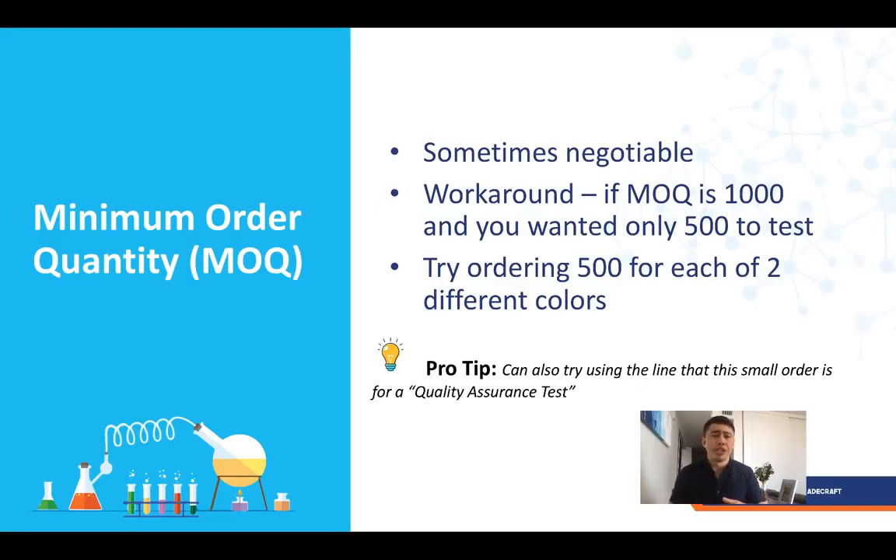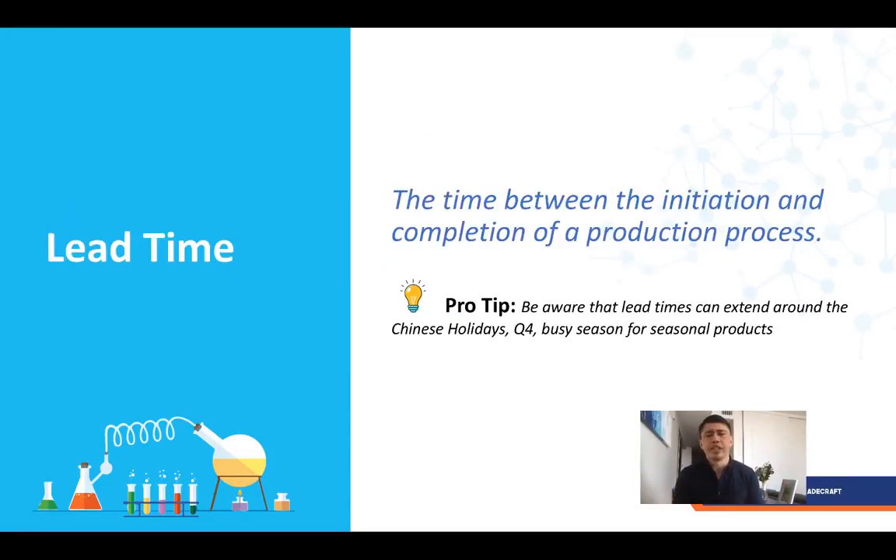Minimum order quantity, or MOQ, is the minimum number of units you need to order to start production with your manufacturer. Sometimes it's negotiable. If they're asking for 1,000 but you only want 500, you can get creative — for example, do 500 units in two different colors, totaling 1,000, so you're testing two products instead of one. Another approach is to frame it as a quality assurance test order, noting that you'll order 5,000 afterwards. Sometimes it works, sometimes it doesn't, but it's worth trying.